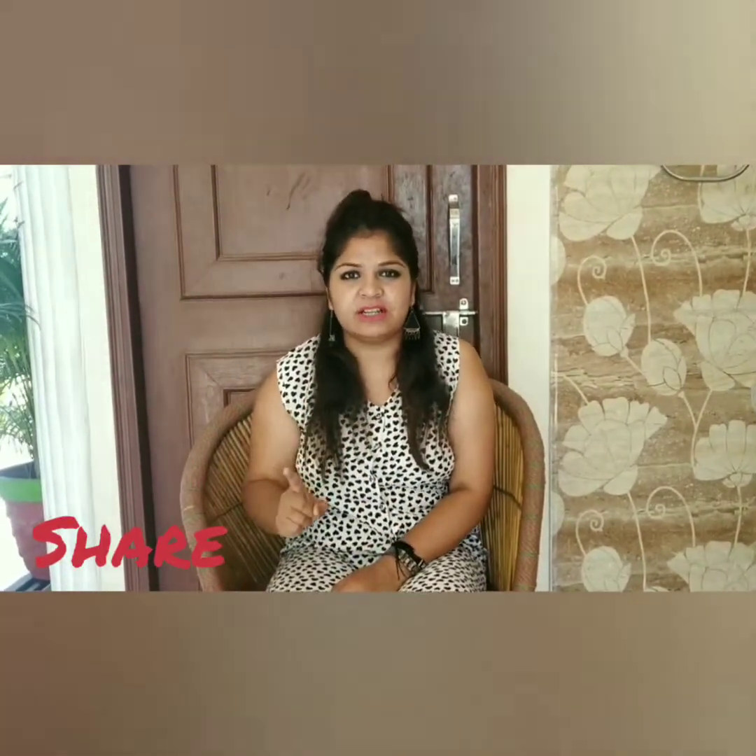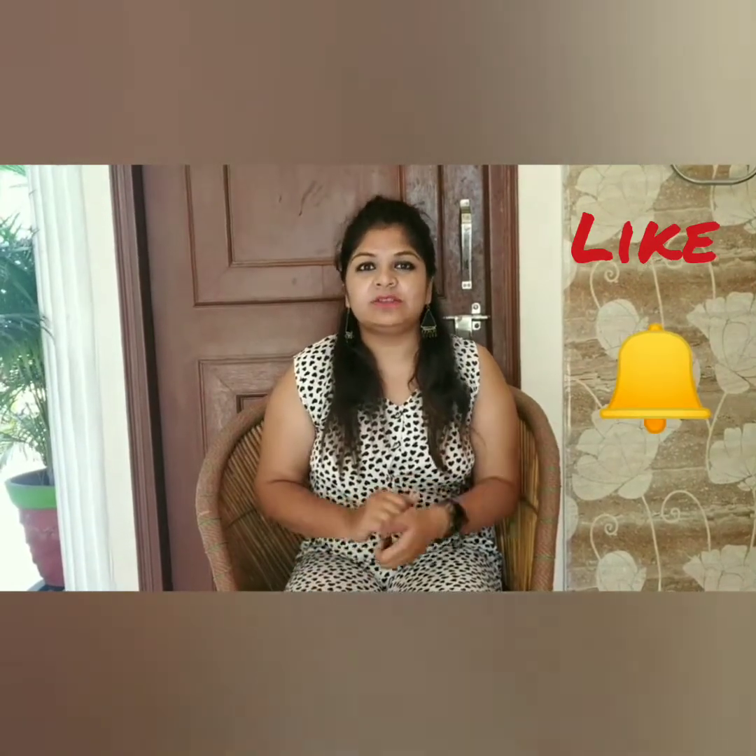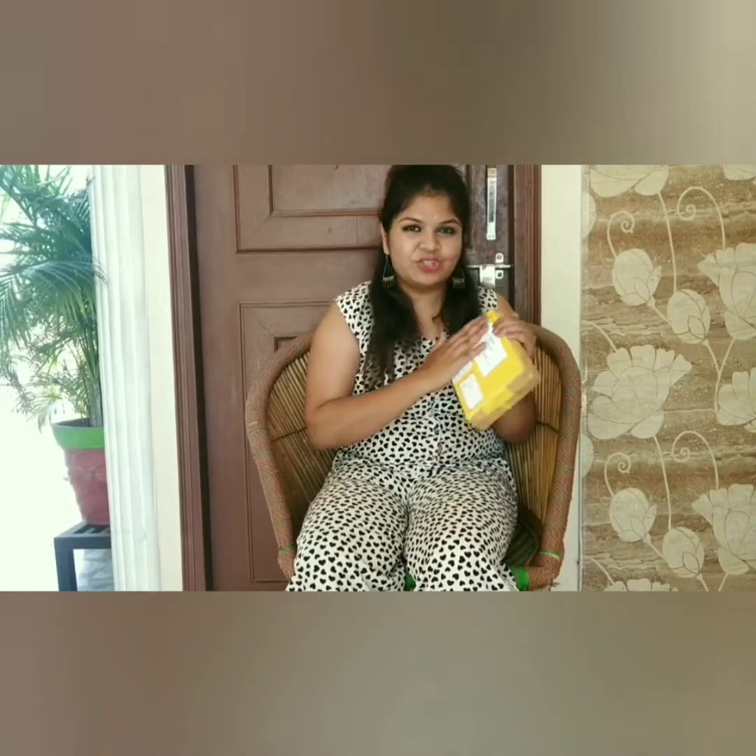All the related links will be in the description box below, so please check it out. If you like my video, please do share, subscribe, like, and click the bell icon so that you get a notification every time I upload a new video.